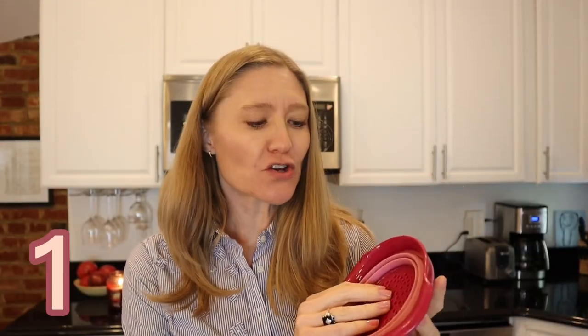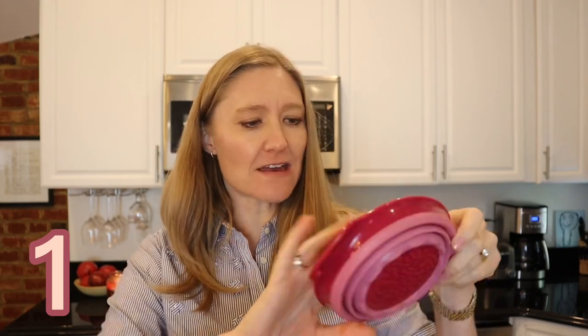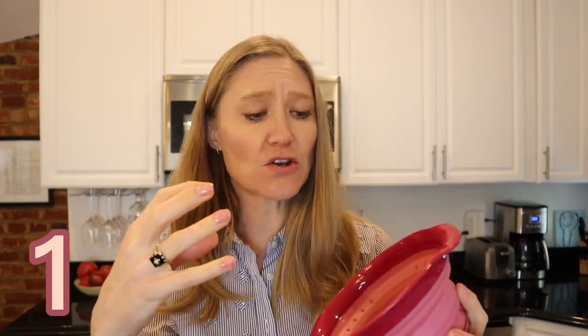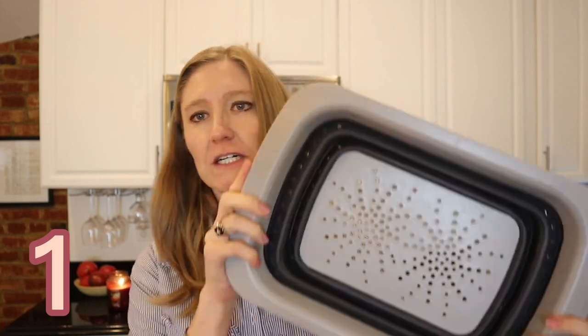My first item is this mini colander. What I love about it is it's flat, and then you pop out the bottom — you can see it kind of popped out. It fits all kinds of things: if you want to make a small portion of fruit or a small amount of pasta just for yourself. What I love best is that it can be pushed down flat and stored away.